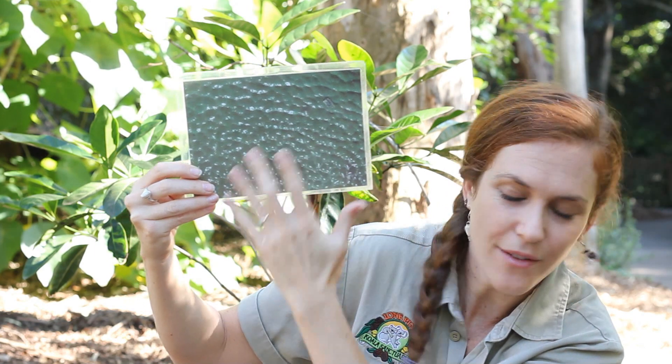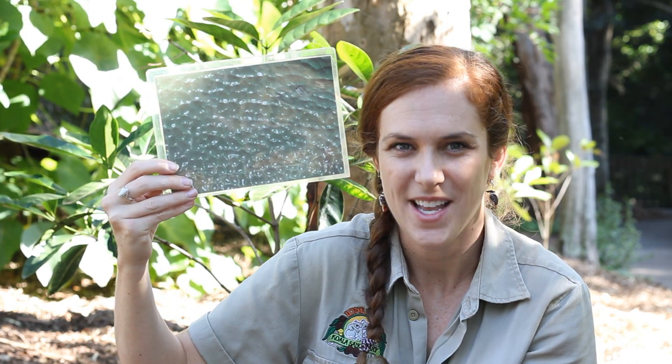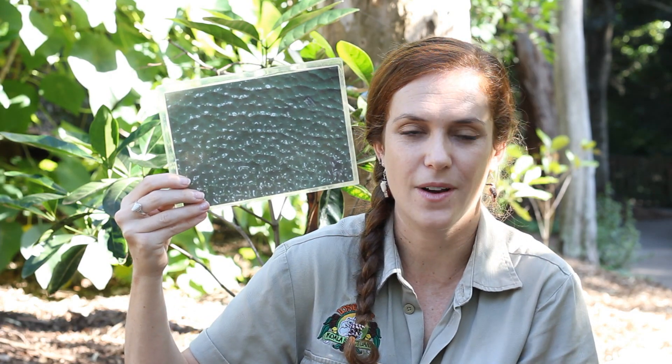And you can't really tell from the picture, but this skin is wet and slimy. This skin has to stay wet. If this animal gets too dry, it can make them a bit unwell, a bit sick. So they've got to stay nice and wet. And they live in habitats that are very moist.